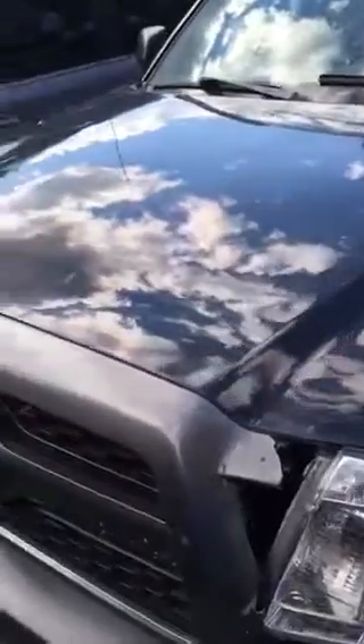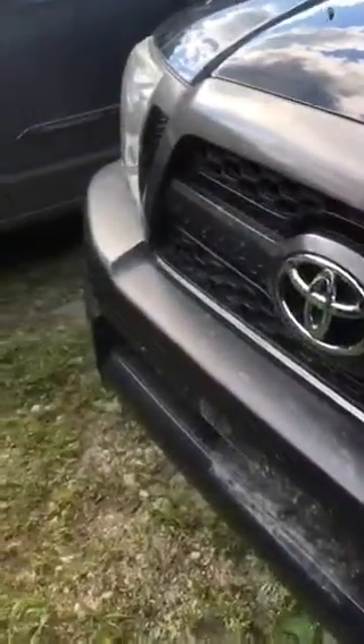The headlight's okay. Hood has some hail dents and a broken grille. Bumper appears to be okay.